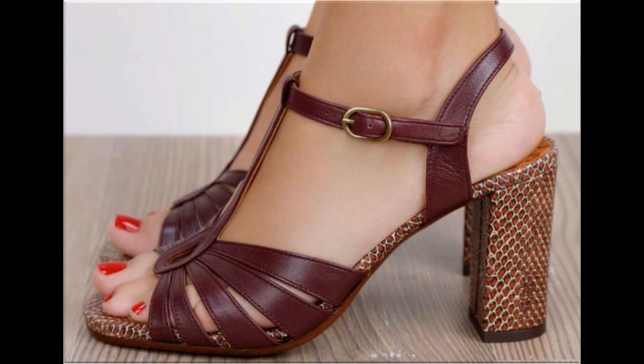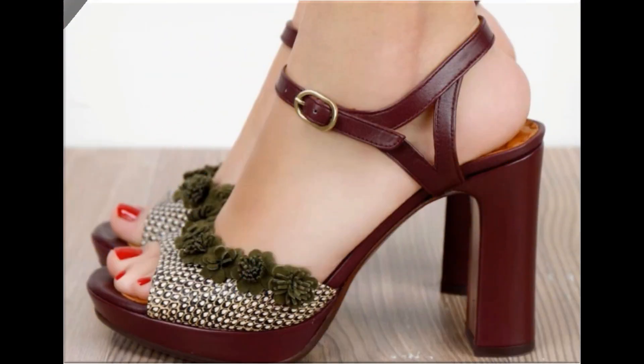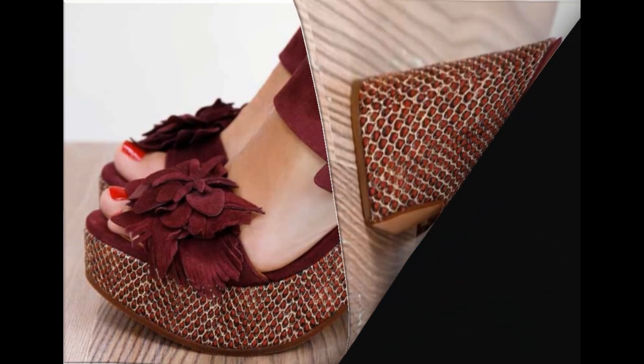Subscribe to my channel 'Fashion for All by Rahat' for more pretty, beautiful, brand new footwear collections. Suggest in the comment section what designs you want to see more of. Thank you so much for watching this video fully — take very good care of yourself till the next collection. Allah Hafiz.